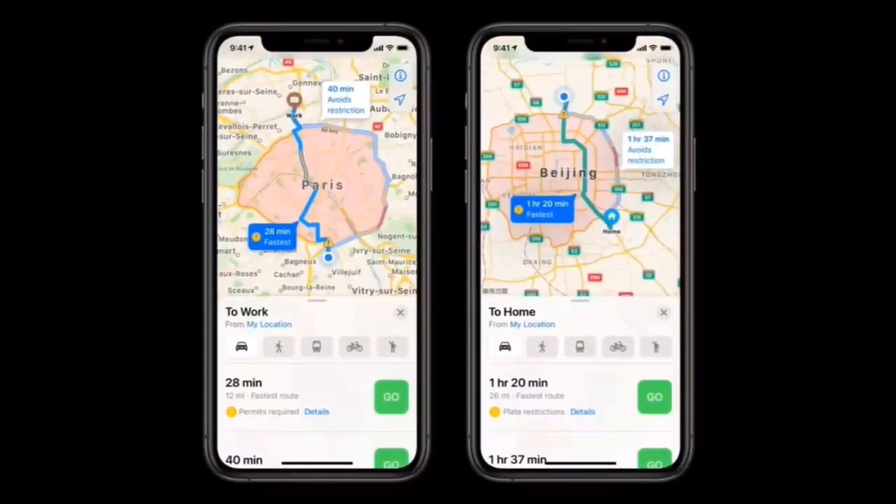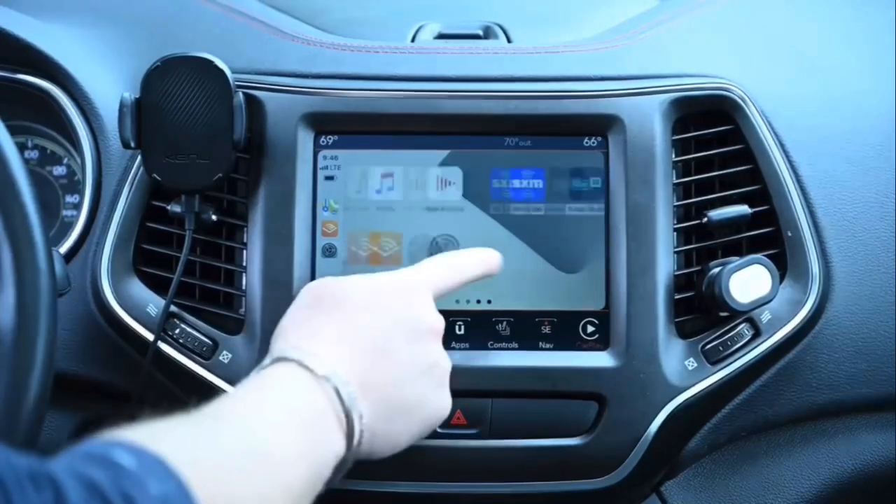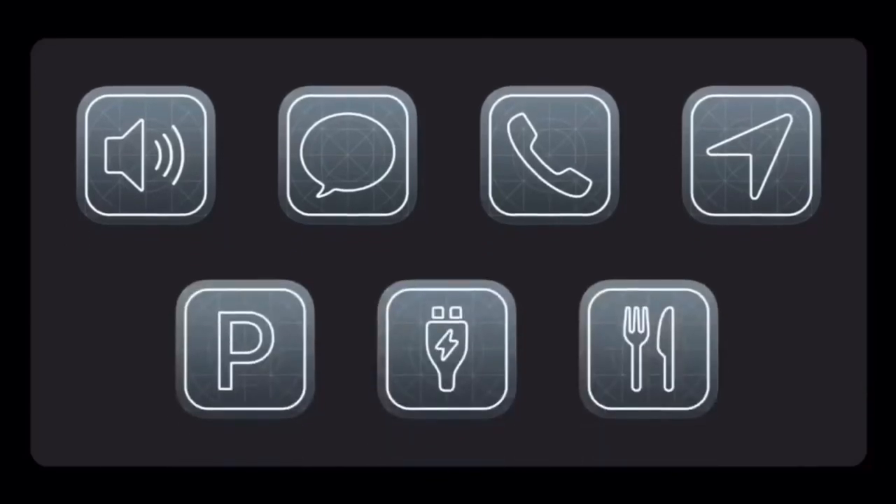You're going to see some new features in iOS 14 CarPlay. One of them is the ability to do quick parking. You can also find EV charging stations as well as locations that do quick food ordering. You'll notice that layout change coming with the release of iOS 14.